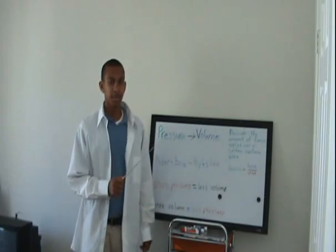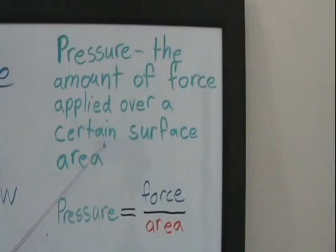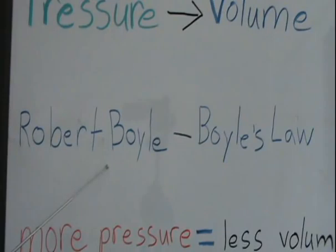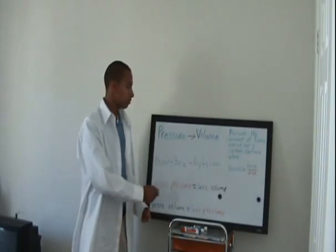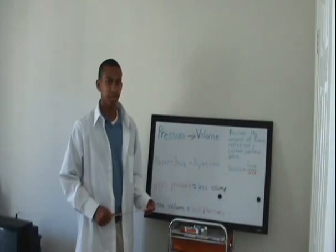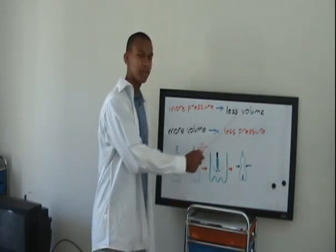Diver in a Bottle can be explained through the relationship between pressure and volume. Pressure is the amount of force applied over a certain surface area. A 17th century Irish chemist, Robert Boyle, presented a law that described the relationship between pressure and volume. Boyle's law states that for a given amount of gas at a constant temperature, the volume of the gas varies inversely with its pressure. This pretty much means that when you increase the pressure of a container, the volume decreases.